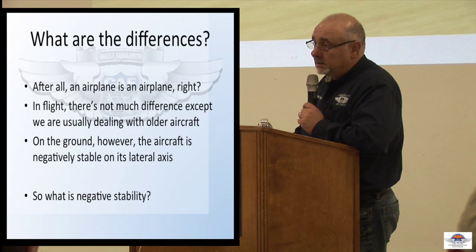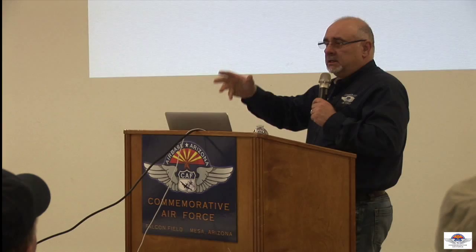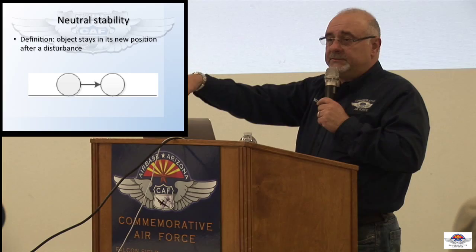What is negative stability? Let's start with neutral stability. The definition is: you take an object, you put it in a different position, it stays where you put it — that's neutral stability. So if you take a marble on a flat surface and leave it, it's not going to move. You put it in a different place on the same flat surface, it's still not going to move. That's neutral stability.